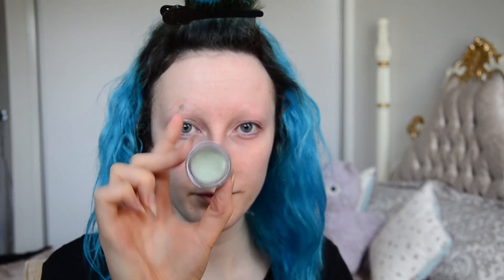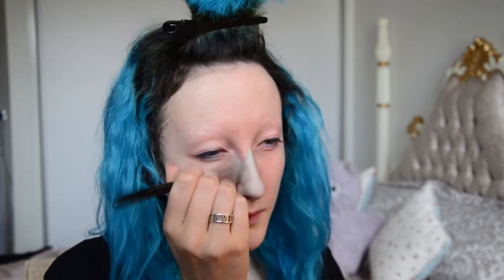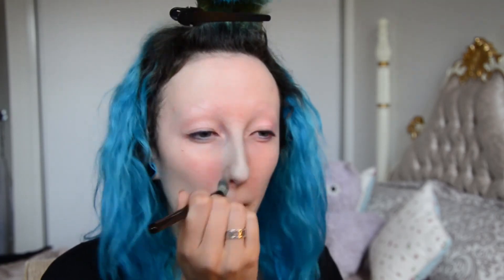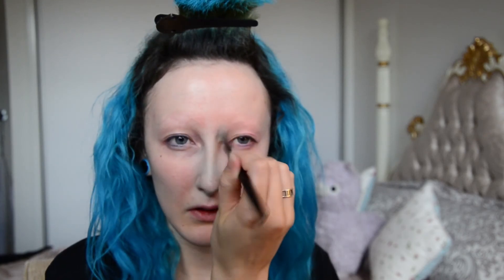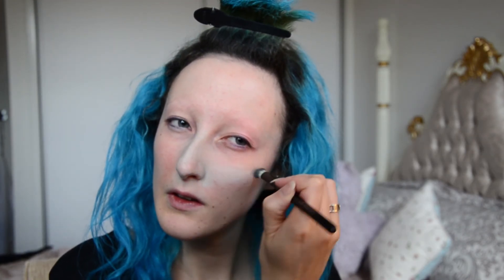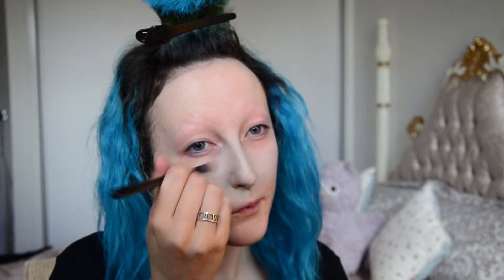Now I'm using the Above and Beyond Color Correcting Concealer in Green from NYX on a brush, and applying that literally everywhere all over my face. Because I am pale and have a lot of redness, and I'm convinced it's bordering on rosacea. I know a lot of makeup artists are going to cringe at the fact that I'm applying this all over my face, but frankly my dear, I don't give a damn. I'm applying it to get rid of all the redness so when I apply my foundation you can't see any redness or tones whatsoever — within reason, obviously.